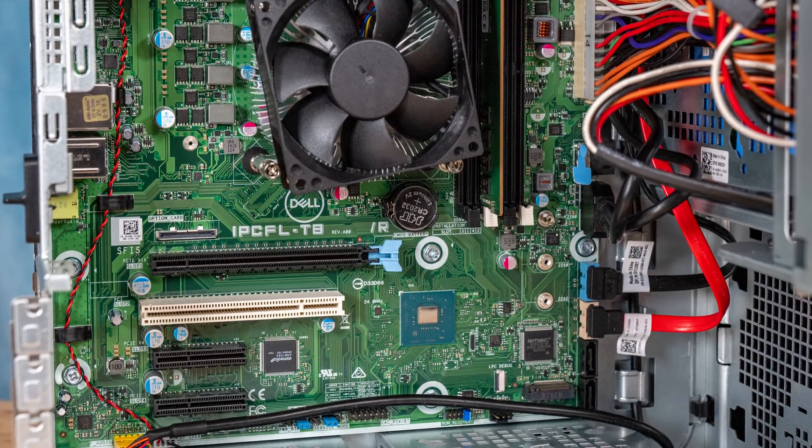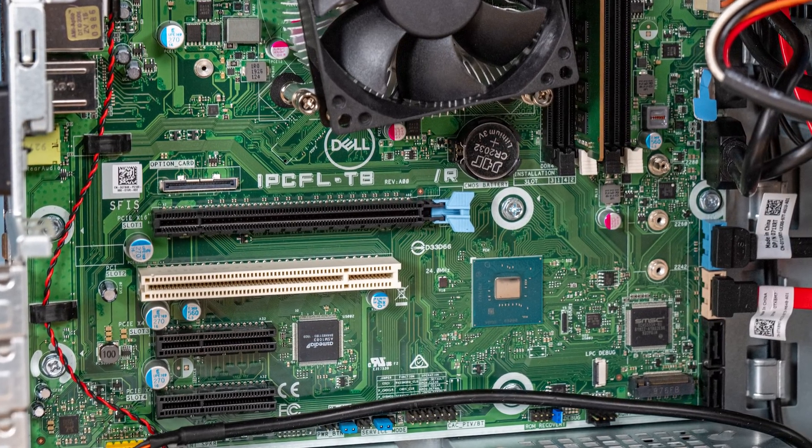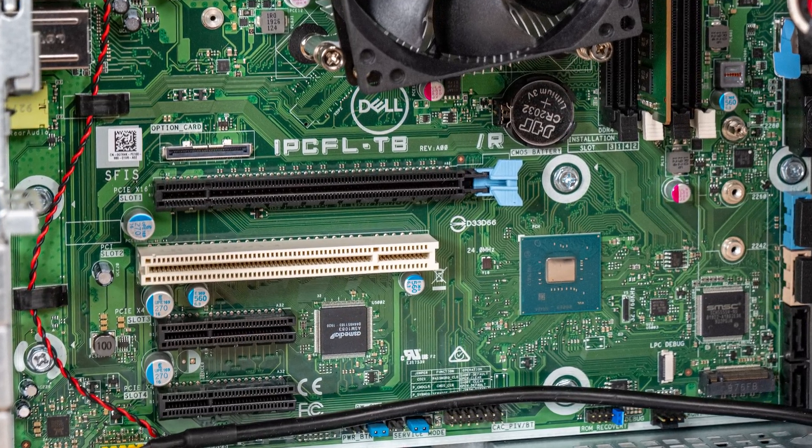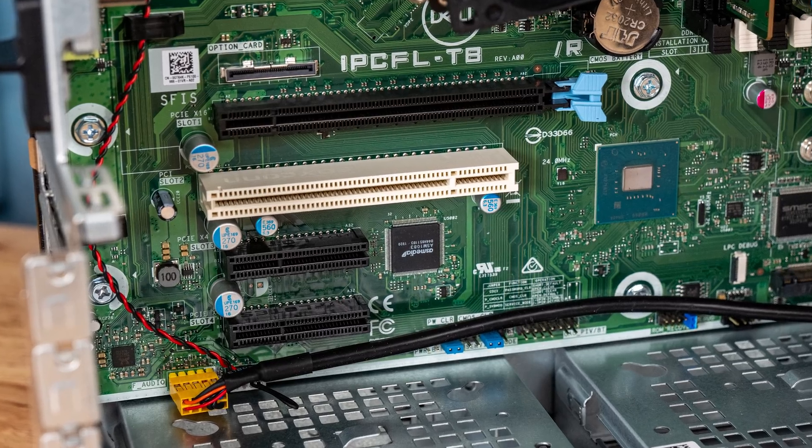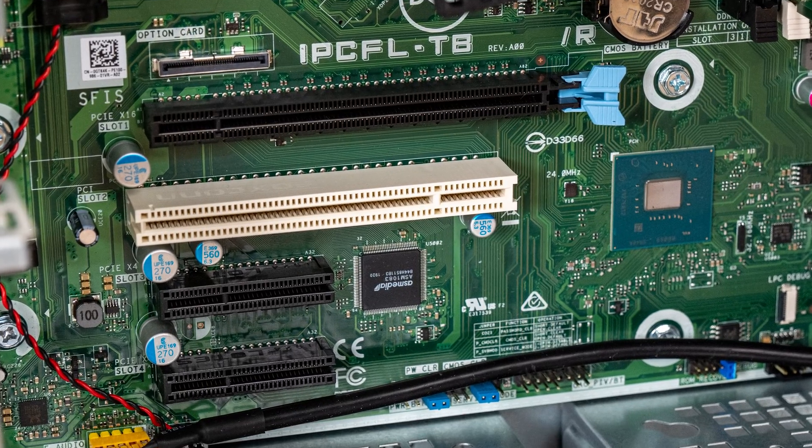One of the strengths of the Dell PowerEdge T40 is its PCIe expansion. You get a PCIe x16 slot, two x4 slots, and then there's this white slot. If you have to be of a certain age to know what that is: it's actually a 32-bit PCI slot. Because even in 2020 there are still servers using something from 2000. The reason is usually that some customers have legacy cards that require a PCI slot — but that's what it is.